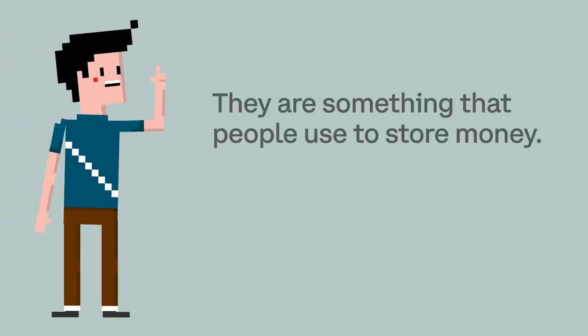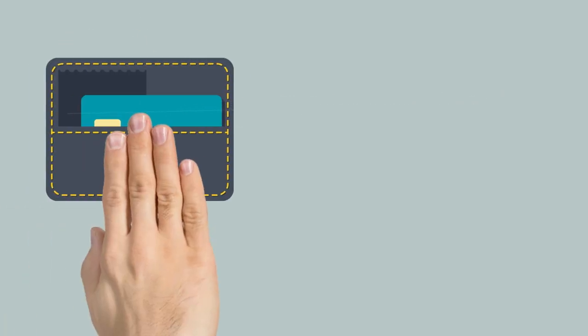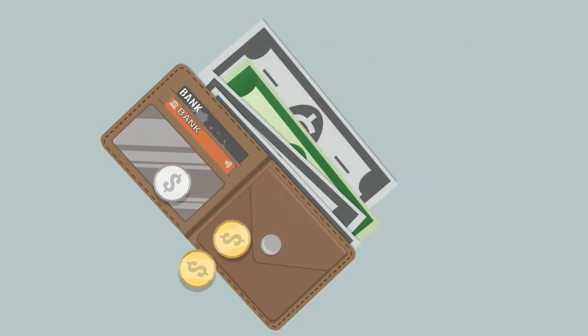You probably know what a wallet is — they are something that people use to store money. You might even have one yourself. Wallets come in all shapes and sizes, and even though they are primarily used for money, they can hold many different things: dollar bills, coins, credit cards, photos of family or friends, even a punch pass to your favorite ice cream shop.